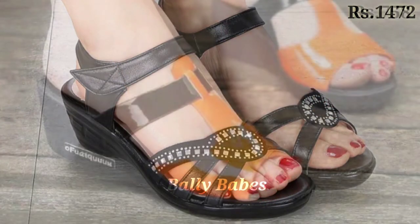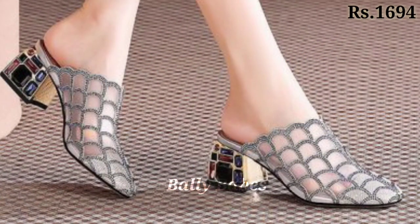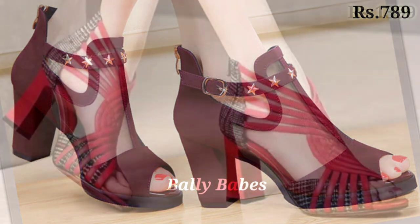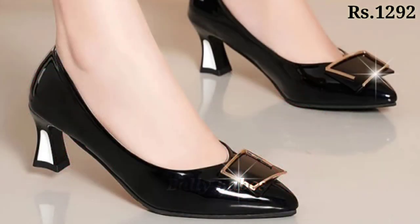If you have any doubt or query regarding placing an order, the comment section is always available. You can comment freely at any time, and you can also ask questions on Facebook. Our WhatsApp number is also given in the channel's about section. Check out all the details about these footwear.